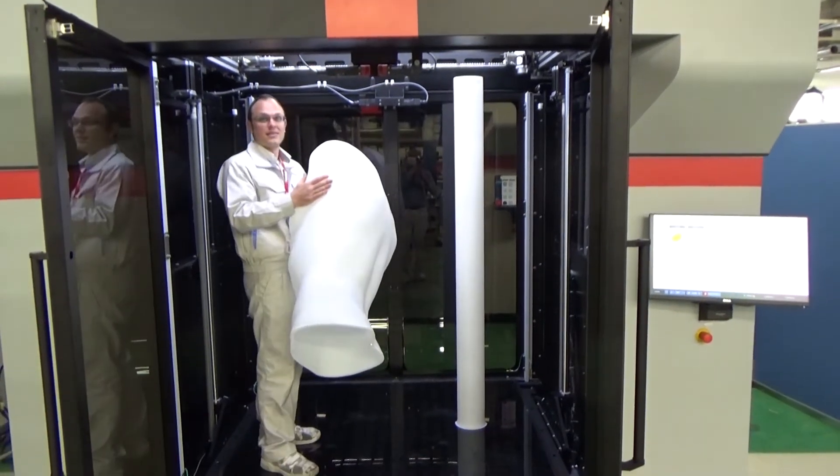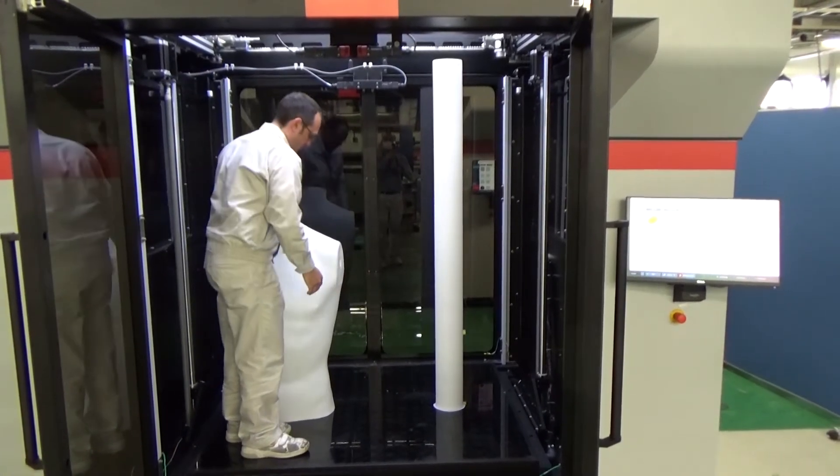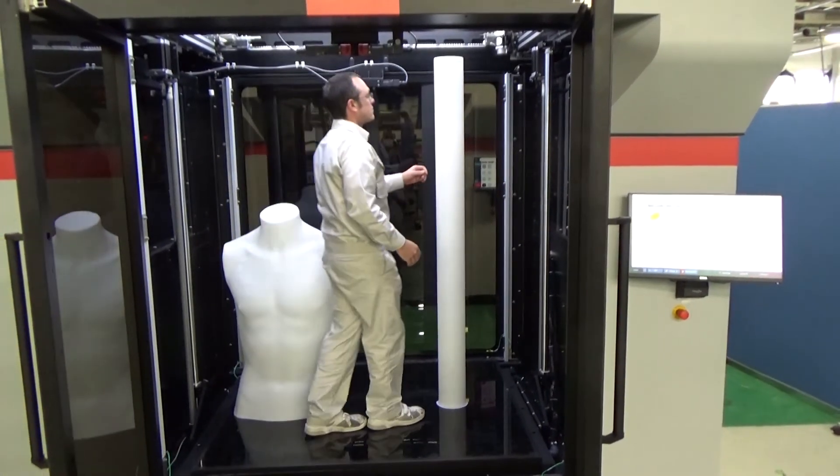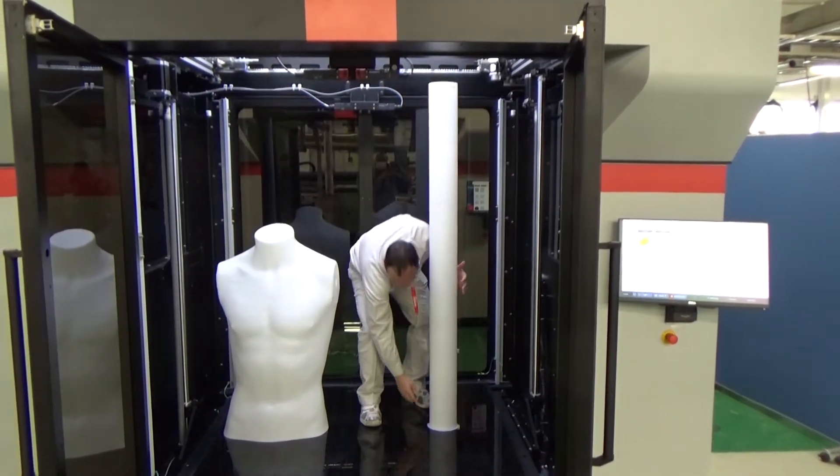Here we've printed two large models simultaneously with the two print heads. The 1800 mm tube, which was printed in about an hour and 45 minutes, shows the ability to print large objects in minimal time.